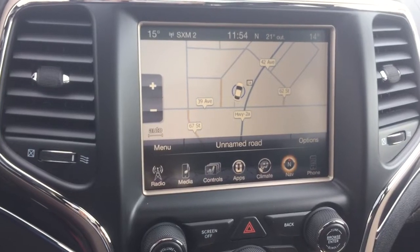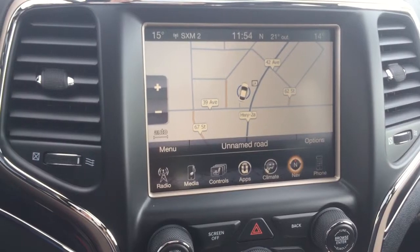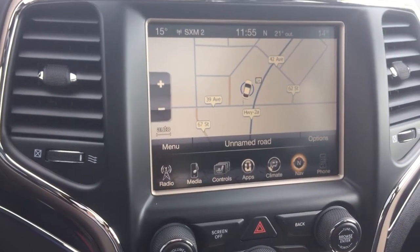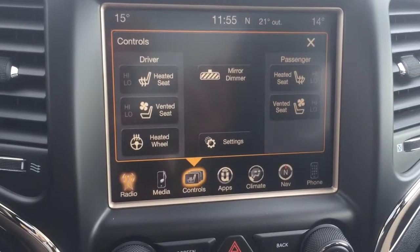My second favorite feature about this vehicle is that it does come with navigation. So if you're not exactly sure where you're going and you have an address you want to type in, it's going to take you exactly where you need to go. Or if you're just unsure of where you are at the moment, you can view your map and it will show you.